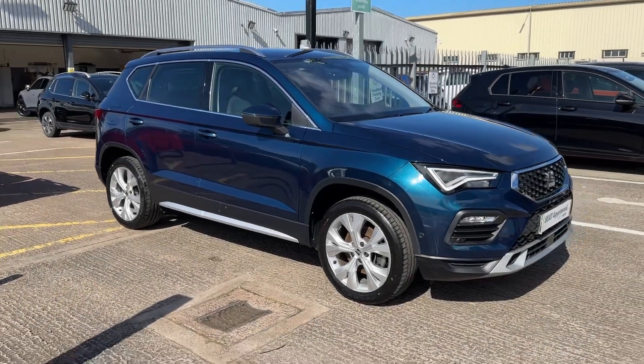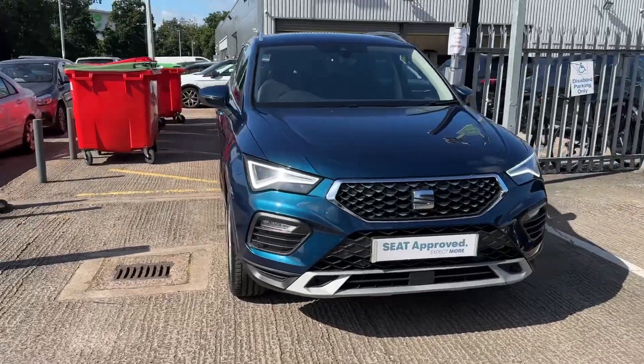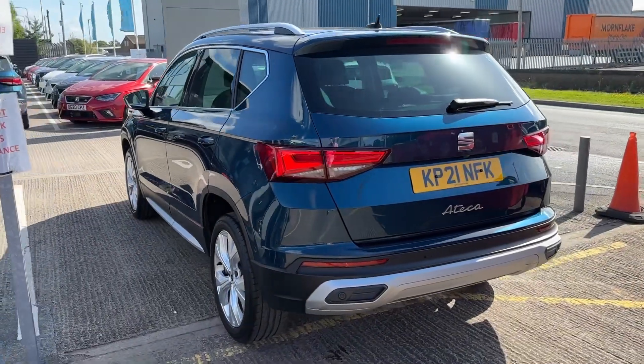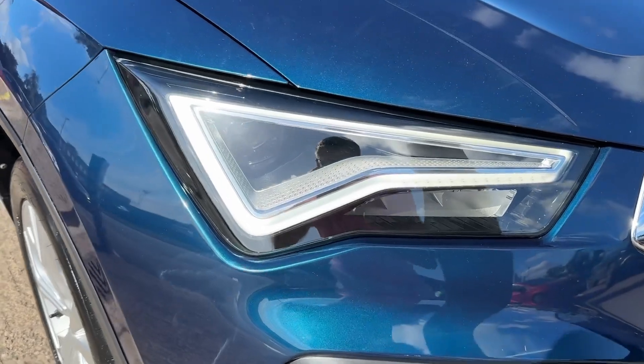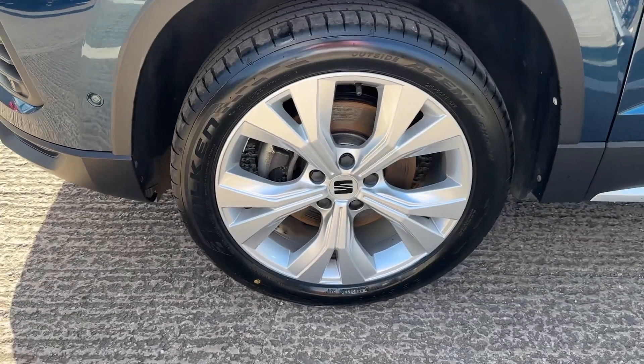Hello and welcome, Greg here from Crew Seat, sharing with you today this latest arrival. This gorgeous looking Seat Ateca midsize SUV — this better example is the Ateca Experience, powered by a 1.5 TSI petrol engine with DSG gearbox, finished in this lovely lava blue color. There are full LED headlights to enjoy.